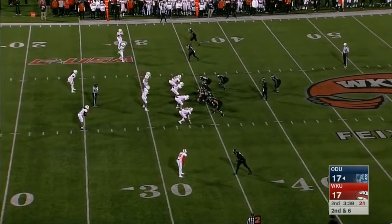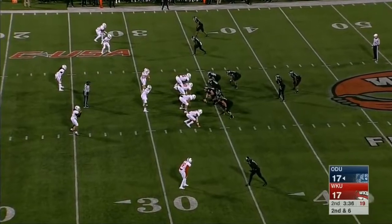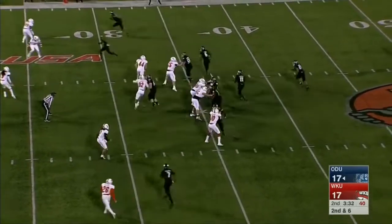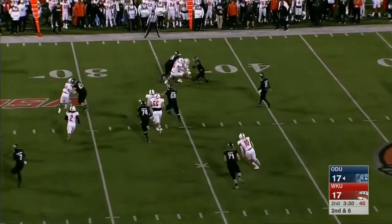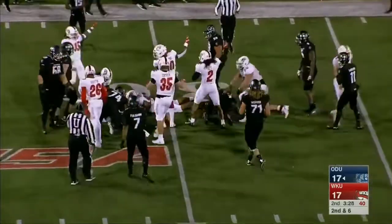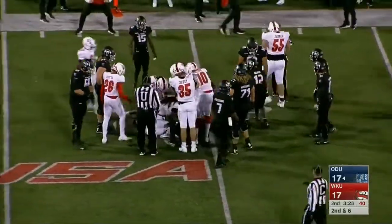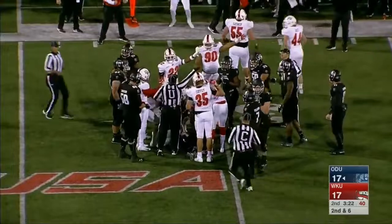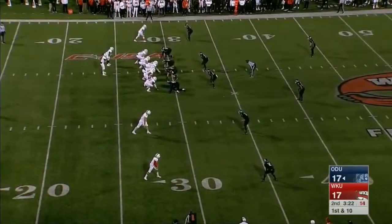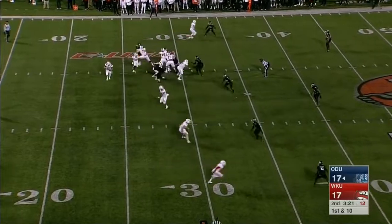On second and six, a speed option — the pitch to Davis. Davis shakes free momentarily and is still able to pick up three yards. The ball came out, and Evan Saner says he recovered the football. Keys to the game — win the turnover battle — that's the first turnover of the game.